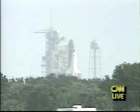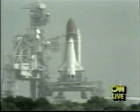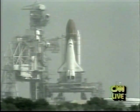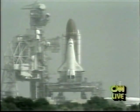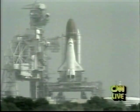T minus 31 seconds. We have the handoff to Atlantis' onboard computers. Atlantis now controlling. T minus 16 seconds. Sound suppression water system operating.